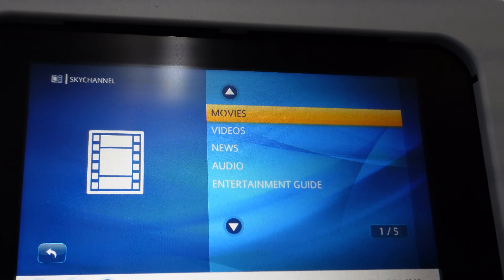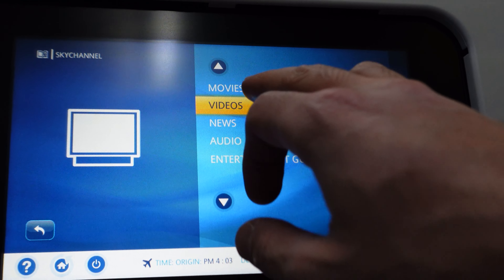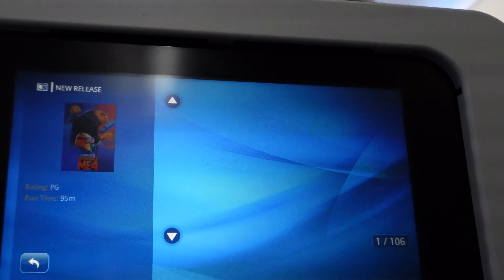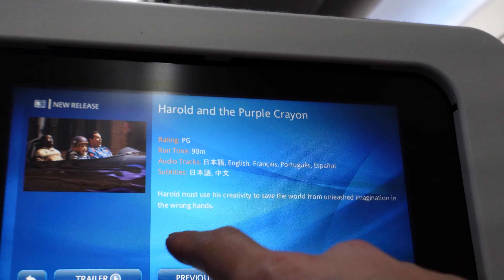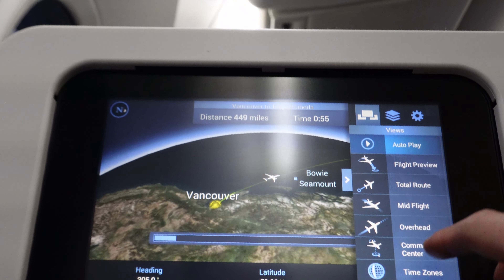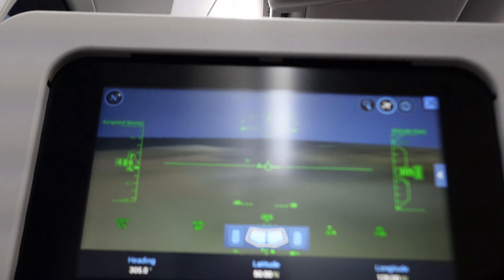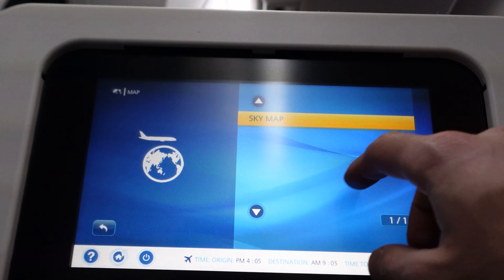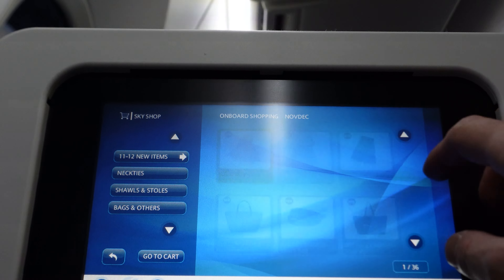Settling in for the long flight, now is the time to see what movies are on offer. The IFE interface is older than the ones on ANA's 787-10, but I was shocked by how responsive it was — one of the most responsive screens I've used with absolutely zero lag. It has your typical new releases, but you can't create a favorites playlist of movies and TV shows, which I actually find comes in handy a lot during long flights. There's also a duty-free catalog available.